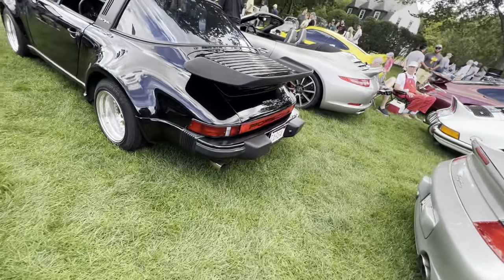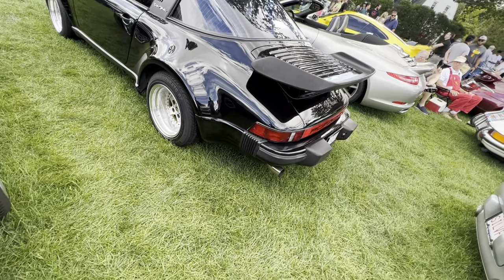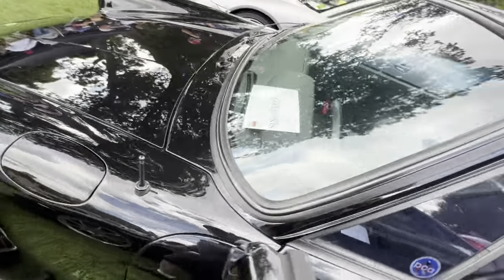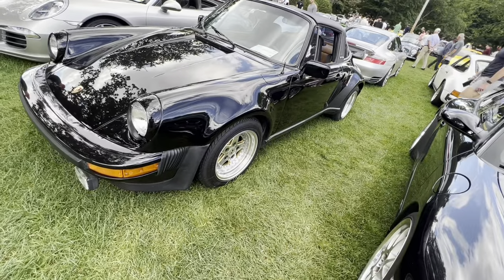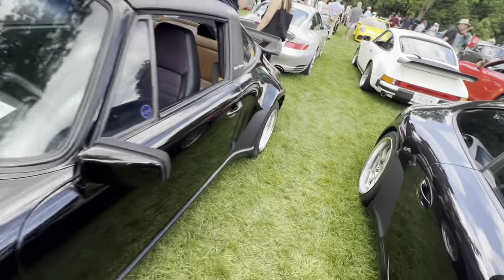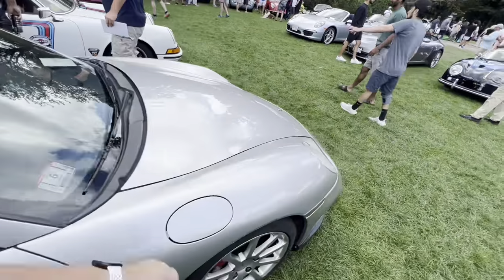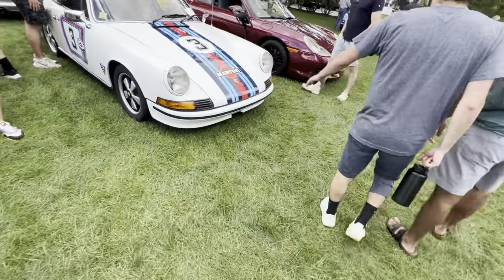Check out this really good looking 911 SC Targa. Big wide wheels on this — it has a Porsche center cap, looks like it might be aftermarket, but really cool inside. This is a '79 — that is awesome. I love the style on these. And over here is a 911 in Martini Racing livery — this is like the first version of those foot-style wheels, an older 911 in that Martini Racing livery. I see a '72 sticker so I'm guessing it's a '72.